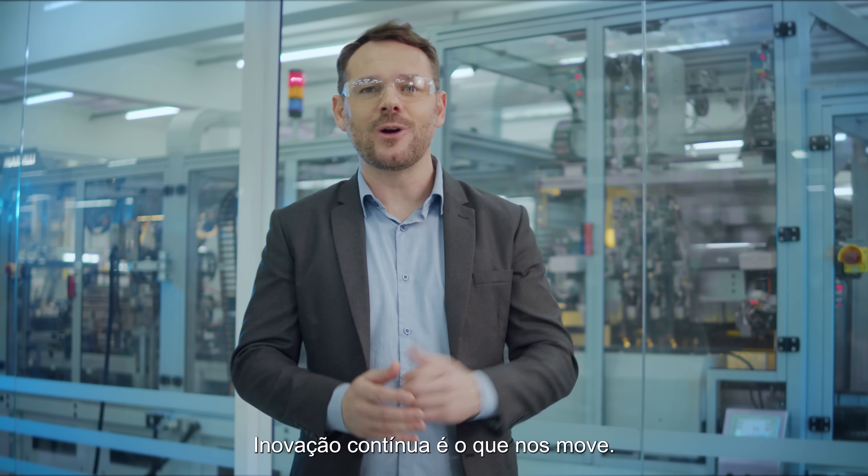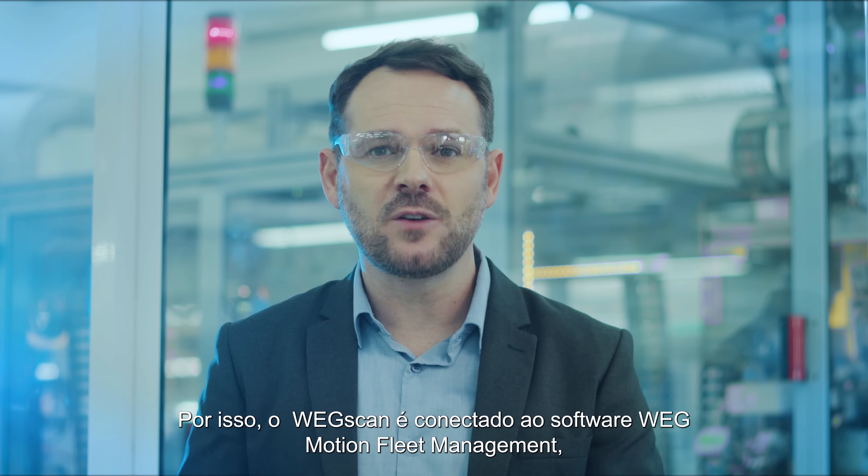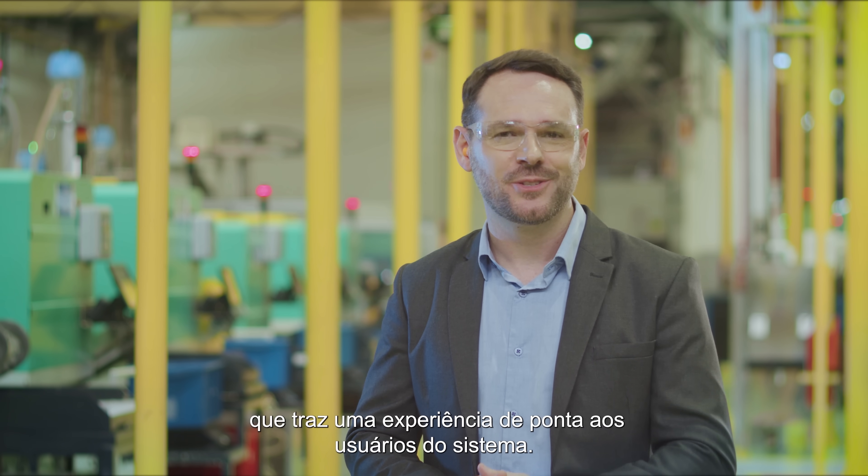Continuous innovation is what drives us. Therefore, WEGSCAN is connected to the WEG Ocean Fleet Management application, which brings a cutting-edge experience to system users.